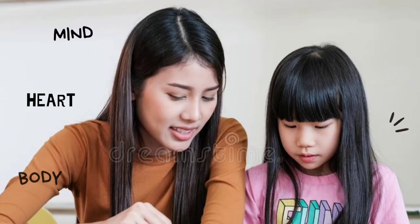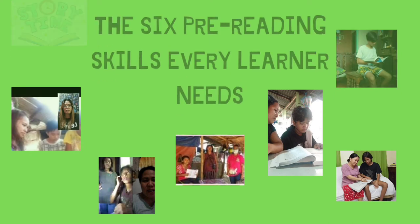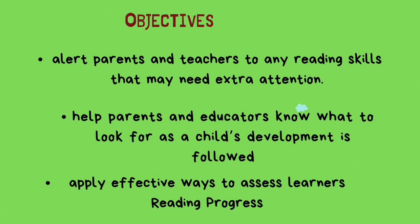What is an ideal character of a reading teacher? Mind motivated to help a learner to read, heart full of compassion, and body ready to serve. There are six pre-reading skills every learner needs. Here are our objectives: alert parents and teachers to any reading skills that may need extra attention; help parents and educators know what to look for as a child's development is followed; and apply effective ways to assess learners' reading progress.